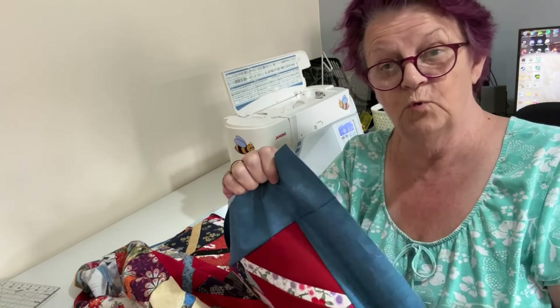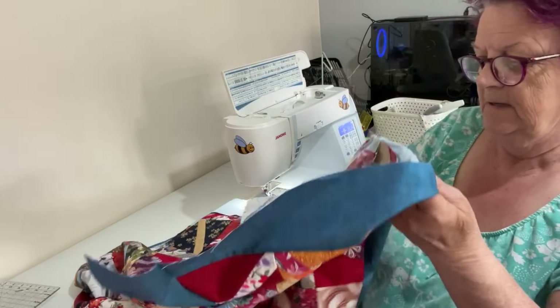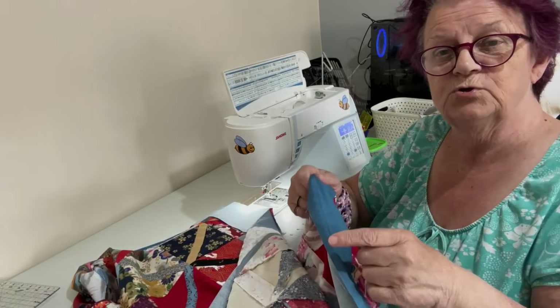I shall get on with the other side — I won't bore you with that. I'll catch you when I'm putting the strips on.